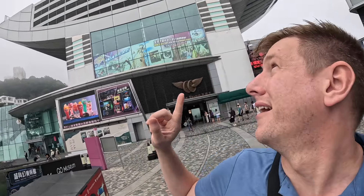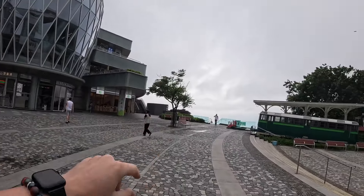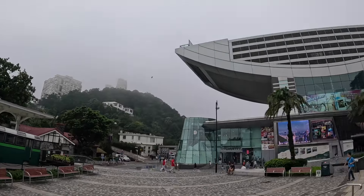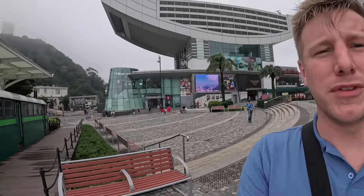Now we're heading to the Peak Tram - basically a tram that's going to take us all the way up the mountain here on Hong Kong Island, and then there's a viewing platform where you can look out over the city. Let's see what the view's going to be like because it's quite cloudy - you can still see the tops of the buildings so it should be okay. Yesterday the clouds were in the buildings, so we shall see.